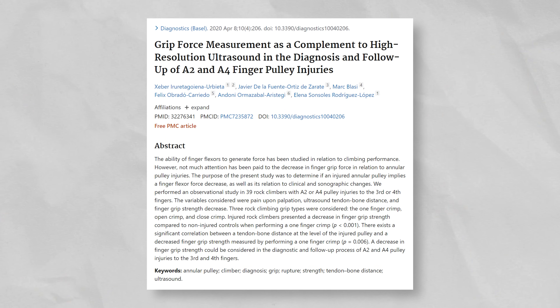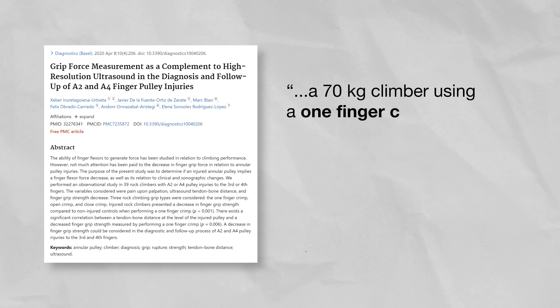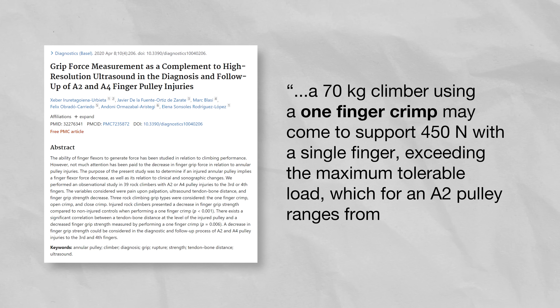If we look at the research he's likely referencing, we quickly see the first error. The study states a 70-kilogram climber using a one-finger crimp may come to support 450 newtons with a single finger, exceeding the maximum tolerable load for which an A2 pulley ranges 380 to 400 newtons. But people don't routinely crimp with one finger, especially in a closed crimp. Generally we're crimping with three or four fingers, so the load does not go to just one finger — which is partly why we don't constantly exceed the threshold of our pulleys.